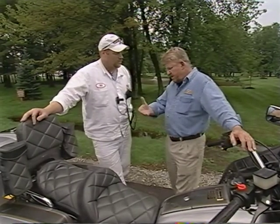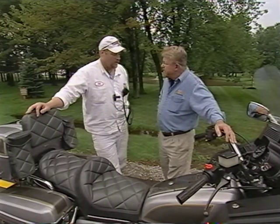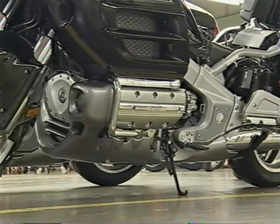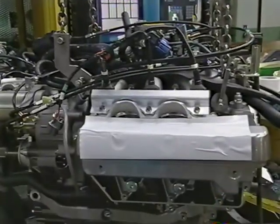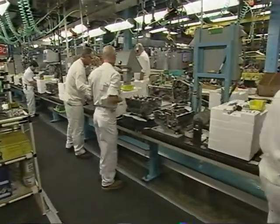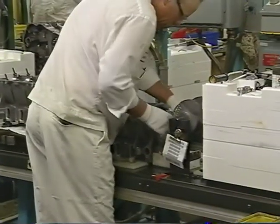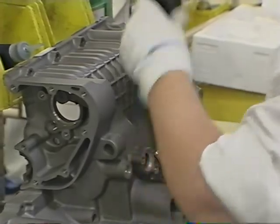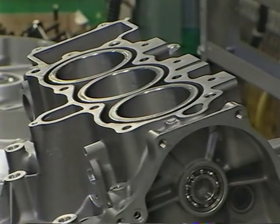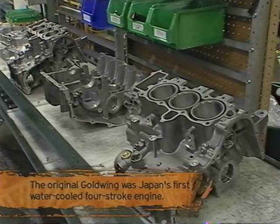Some of the biggest changes to the Gold Wing over the years have been in the engines. The original started out at a thousand cc, then came an 1100, then a 1200 cc engine, then a 1500 six-cylinder engine, and now they're up to an 1800 six-cylinder. Six cylinders is two more than the average compact car. For an 800-pound motorcycle, that's a lot of muscle — nearly 120 horses. The engine is aluminum, except for the stainless steel sleeves that surround the pistons; the stainless steel acts as a buffer and helps dissipate heat.